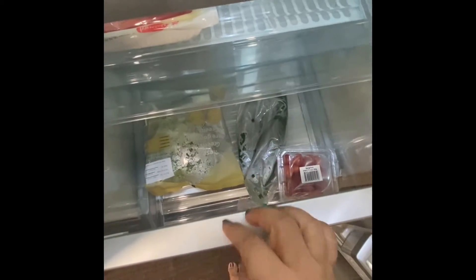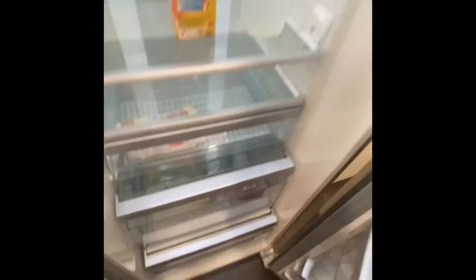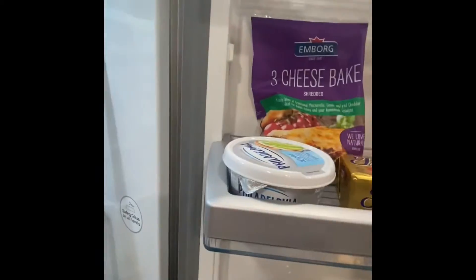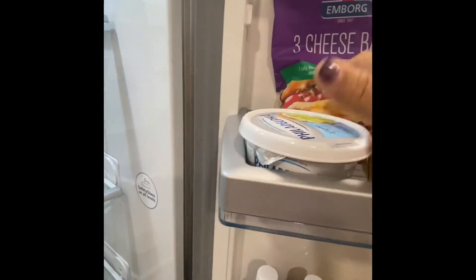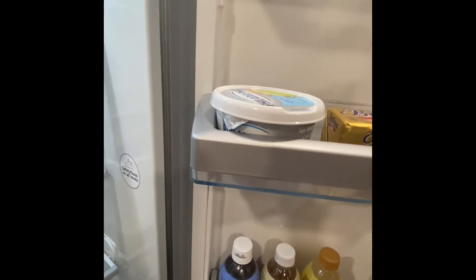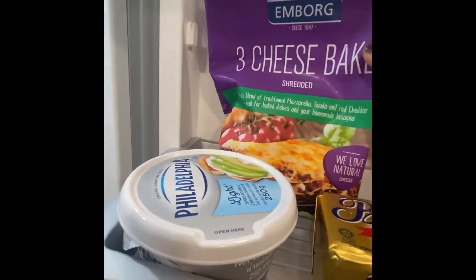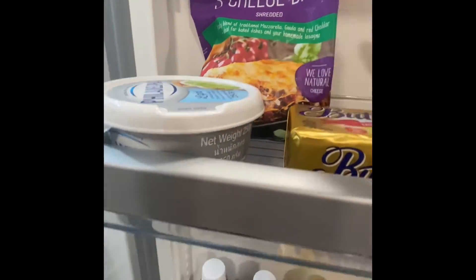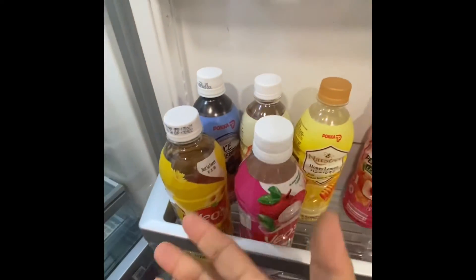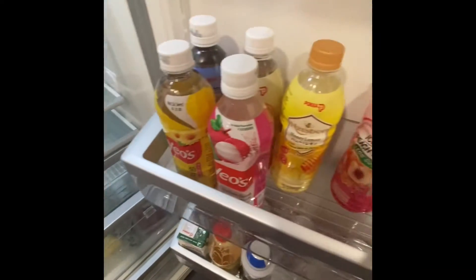I only have tokwa in the chiller. In the veggie section, we have mixed greens for salad, Japanese cucumber, and cherry tomatoes — I'm planning to prepare a salad tomorrow. Here I have butter, cream cheese, and shredded cheese. I want to try this one — it's like three-in-one with mozzarella, gouda, and red cheddar. And then this is the 7-Eleven section — just kidding — there are a lot of drinks here, but these are not mine, these are for Kyle.